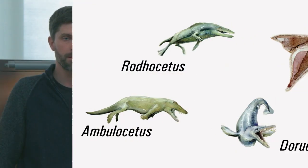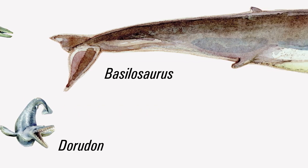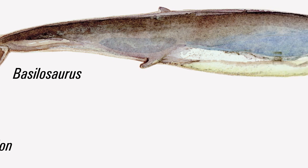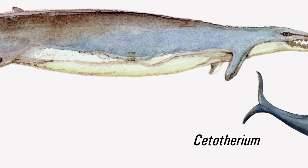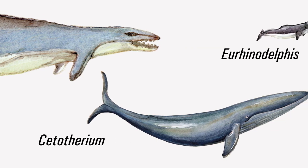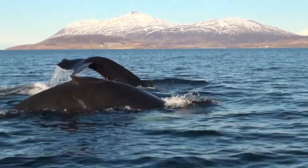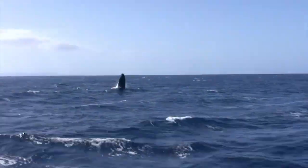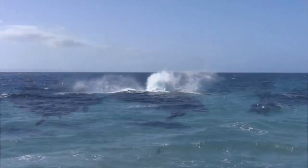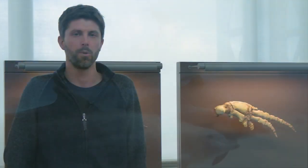Some of the descendants of these quadrupedal whales, the Basilosaurids — including Dorudon and Basilosaurus — will later dramatically reduce their hindlimbs. They will mostly rely on the caudal fluke for propulsion in the water, and these are the first fully aquatic cetaceans. They will give rise to the two modern lineages of cetaceans: the baleen whales and their relatives the mysticetes, and on the other side the echolocating toothed whales — the dolphins, porpoises, sperm whales, and beaked whales.